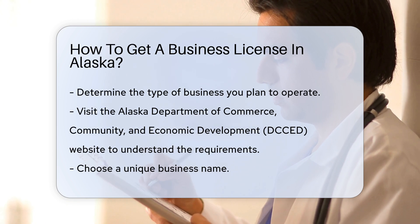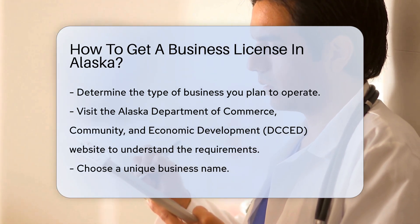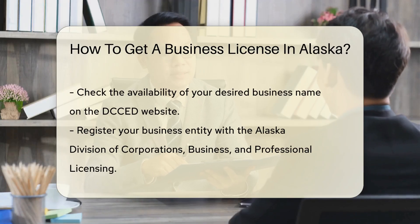Next, choose a business name. Ensure the name is unique and not already in use by another entity. You can check the availability of your desired business name on the DCCED website.